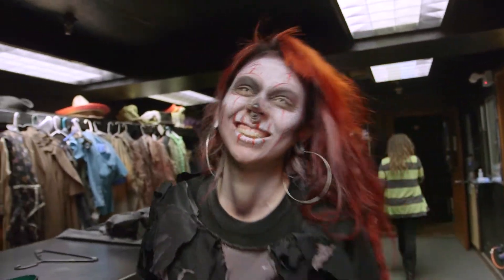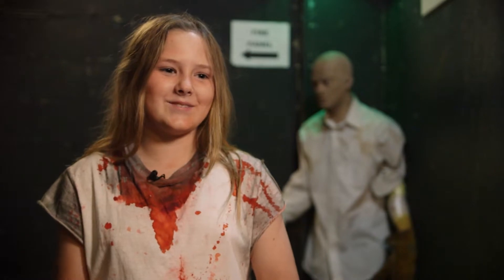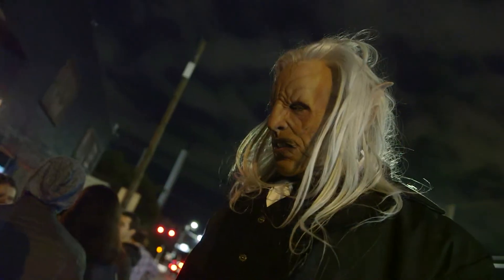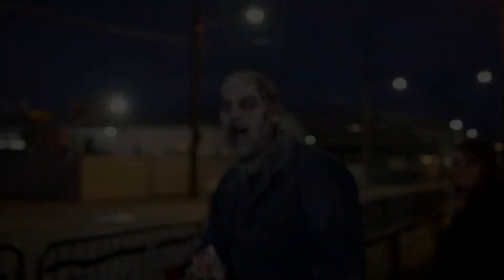Each year at this time, people crave it. Their fondness for fear has them lining up, enticed by the terror inside the Georgetown Morgue. Whether it's the elaborate costumes, the extravagant makeup, or the creepy surprises, some say it's like living a nightmare. Terrifying? You bet. But this haunt also has heart.